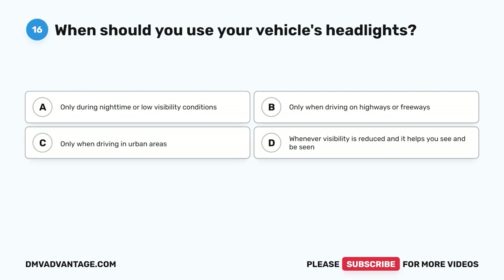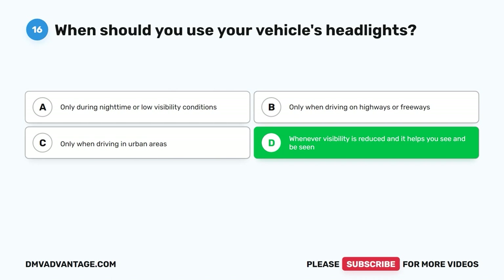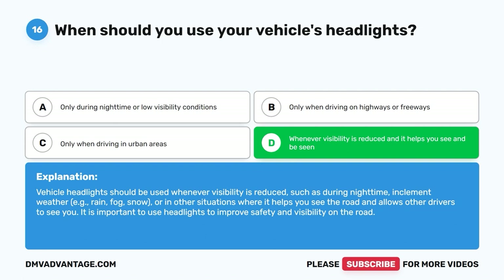Question 16: When should you use your vehicle's headlights? A. Only during nighttime or low visibility conditions. B. Only when driving on highways or freeways. C. Only when driving in urban areas. D. Whenever visibility is reduced and it helps you see and be seen. The correct answer is D. Vehicle headlights should be used whenever visibility is reduced, such as during nighttime, inclement weather — for example rain, fog, or snow — or in other situations where it helps you see the road and allows other drivers to see you. It is important to use headlights to improve safety and visibility on the road.